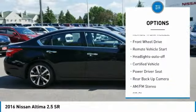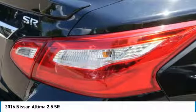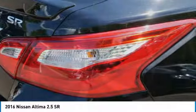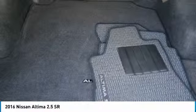Daytime running lights, remote keyless entry, fog lights, remote trunk release, FWD, remote vehicle start, headlights auto off. Your new ride is just a phone call away.